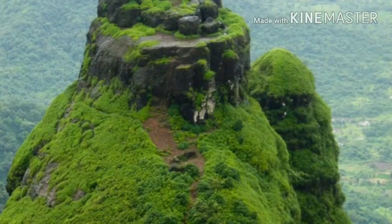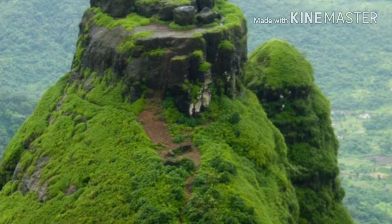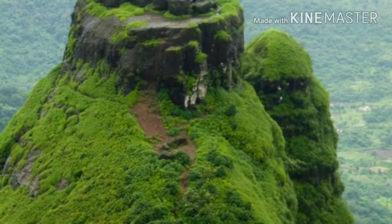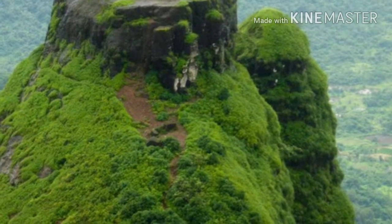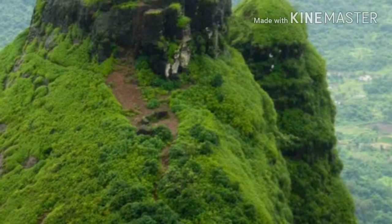Kalavanting can be seen from Matheran from Lion Head's Point and other viewpoints. Prabalgad is next to it and you can combine both treks. Water is available at Prabalmashi base village before reaching Kalavanting and Prabalgad Fort. It will take around 1 and a half hours to reach here; you can refill your water bottles or spend a night if you plan a night stay.